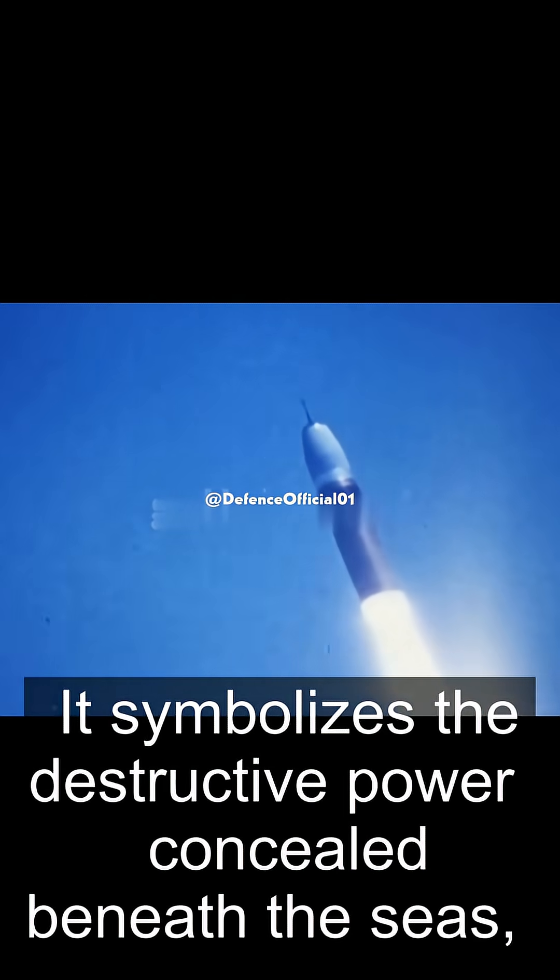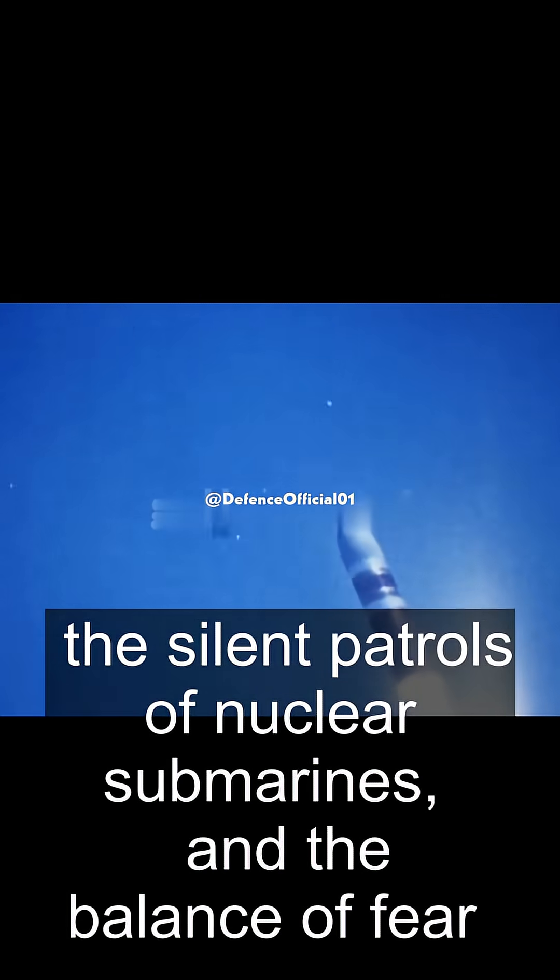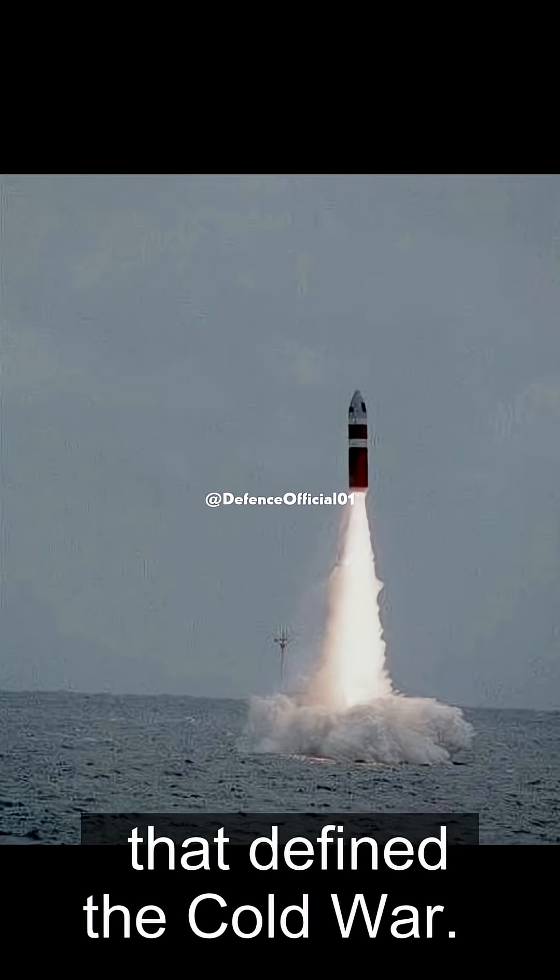It symbolizes the destructive power concealed beneath the seas, the silent patrols of nuclear submarines, and the balance of fear that defined the Cold War.